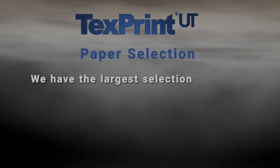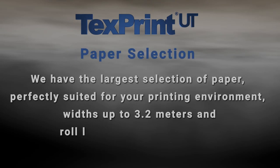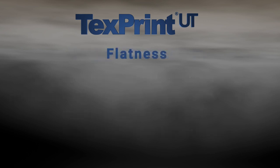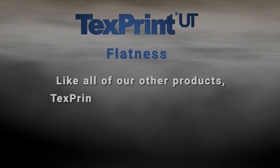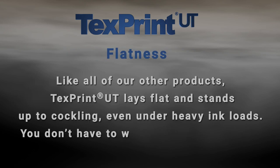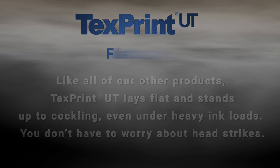TextPrint UT offers many superior qualities. Paper selection: we have the largest selection of paper, perfectly suited for your printing environment, with widths up to 3.2 meters and roll lengths up to mini jumbo. Flatness: like all of our other products, TextPrint UT lays flat and stands up to cockling. Even under heavy ink loads, you don't have to worry about head strikes.